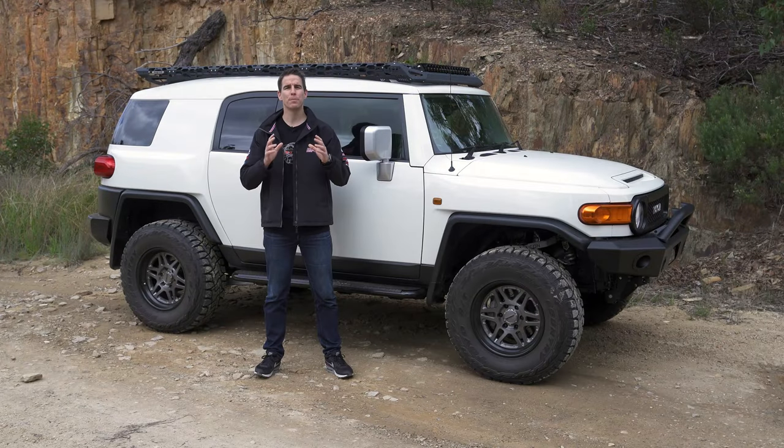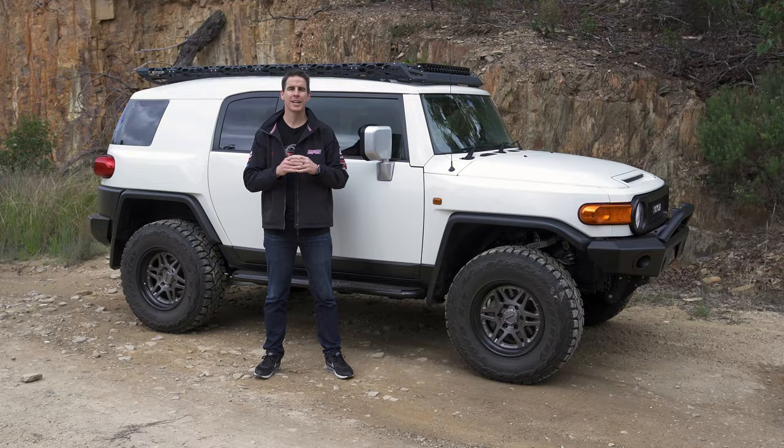We've got a new boosted build to share with you from the Toyota back catalogue. Last sold in 2014 in the USA and here in Australia, 2016 like this model, but our mates in the Middle East can still walk into the dealer and order a 2022 FJ Cruiser.